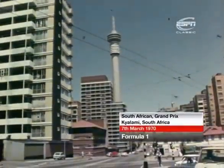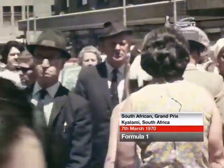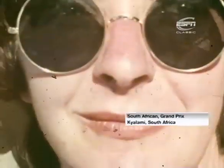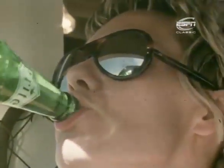Johannesburg, and a hot summer sun beats down on a city preparing to stage the first world championship race of 1970. South African enthusiasts are on hand in thousands to see the world's top Formula One stars jet into the circuit at Kyalami. For them it's the biggest event of the year.